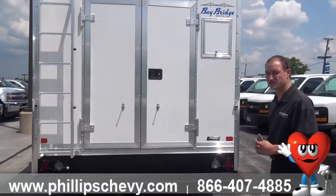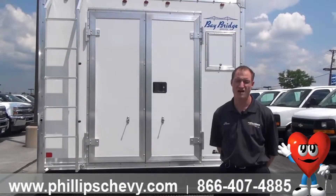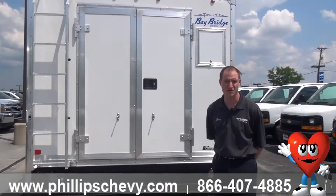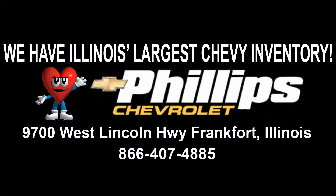I'm just going to kind of wrap this up. Again, my name is Steve Peterson here at Phillips Chevrolet, standing out in the commercial lot. Come see us for all your business needs. Build a truck the way you need it or pick one out of our inventory. We've got plenty here. Thanks, everybody.